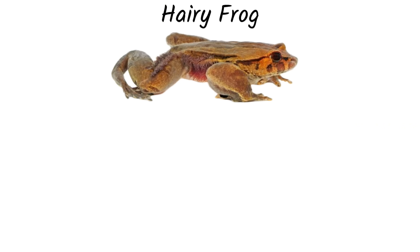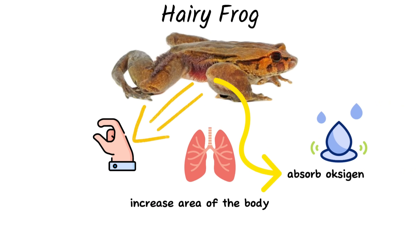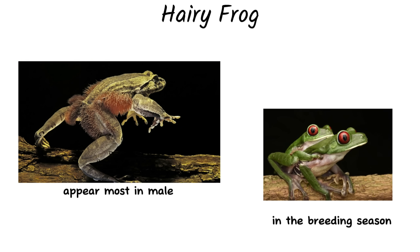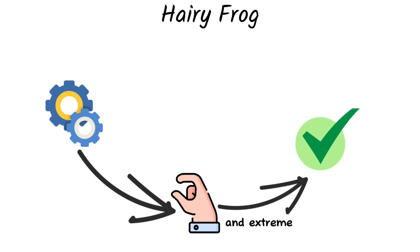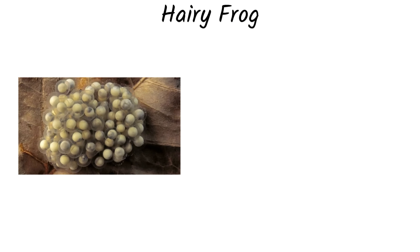Their primary function is to assist with respiration. Hairy frogs have relatively small lungs, so these hair-like structures increase the surface area of the body, allowing them to absorb oxygen directly from the water. These structures appear most prominently in males during the breeding season, maximizing oxygen absorption while guarding eggs in environments with low oxygen levels. The frog's body essentially acts like an emergency gill system, ensuring sufficient oxygen for both the adult and the developing embryos.